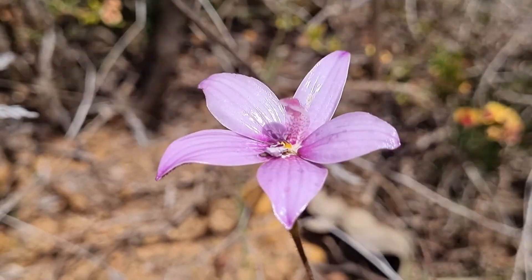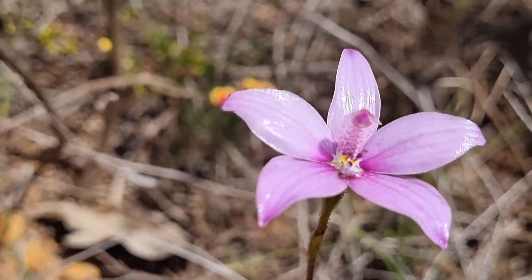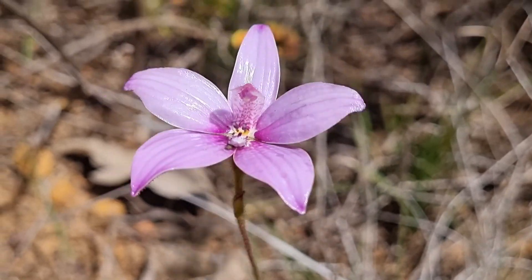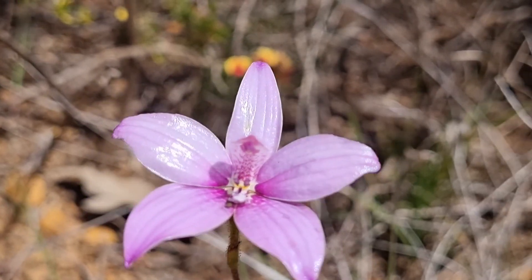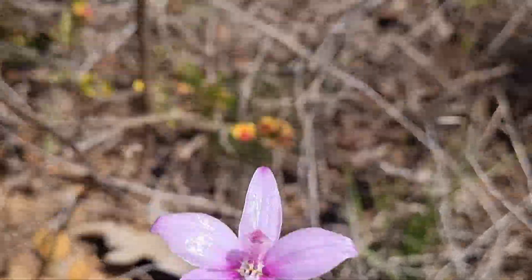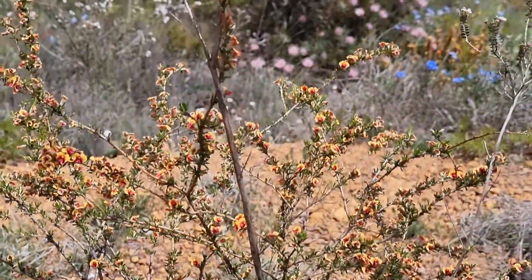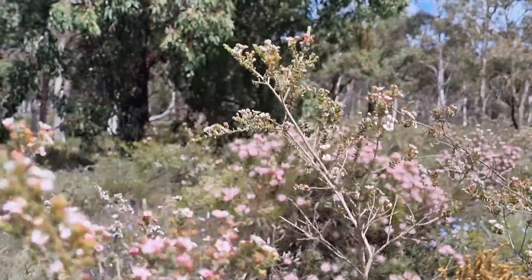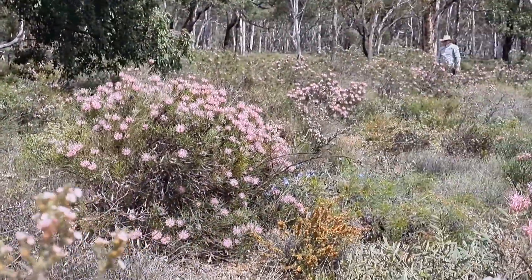And it's a beautiful, like 50 cent piece size, this one. It's a bit windy today, so photographing amongst the windy breaks. But isn't that gorgeous? So there's a couple more just over the back, but everything is out in bloom, all the natives. Oh, they're gorgeous. So we'll go and have a look at some more over back there.